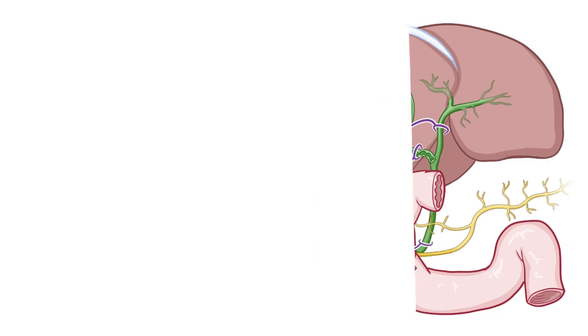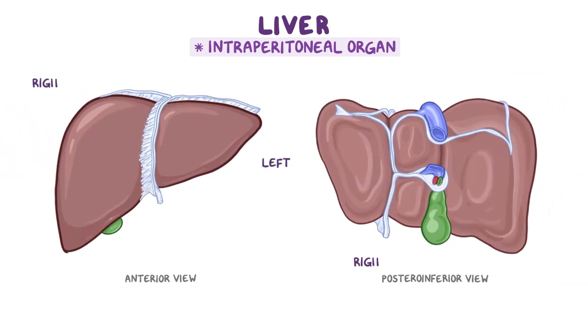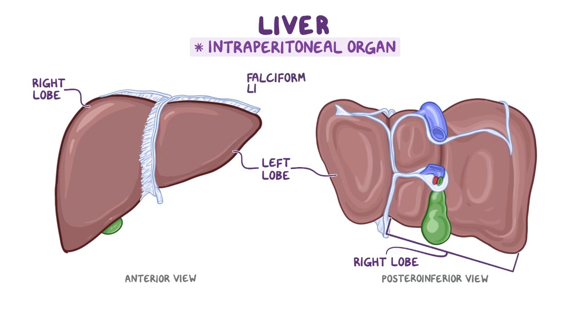As a quick recap: the liver is an intraperitoneal organ located beneath the diaphragm within the right hypochondriac and epigastric regions. It has a left and right lobe separated by the falciform ligament, as well as a caudate and quadrate lobe, which are considered part of the right lobe.